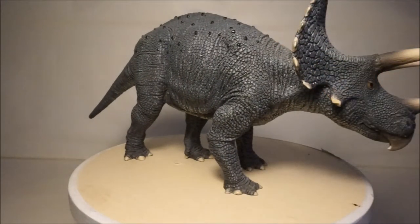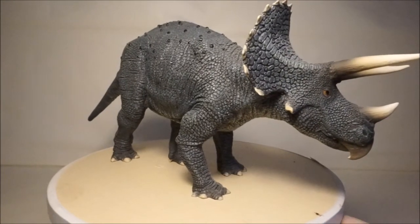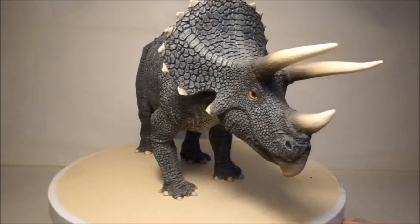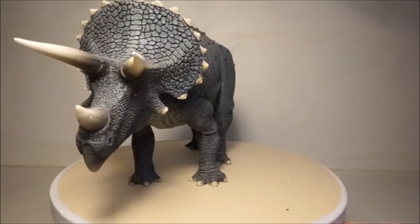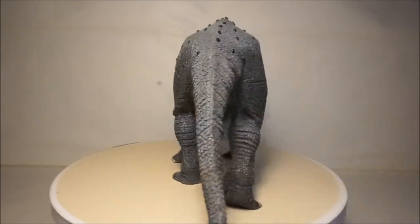My next Triceratops is by Desktop. The paint job is simple but quite realistic, and the pose is quite static, but the sculpt and detailing is brilliant, including its many scoots and bumps.